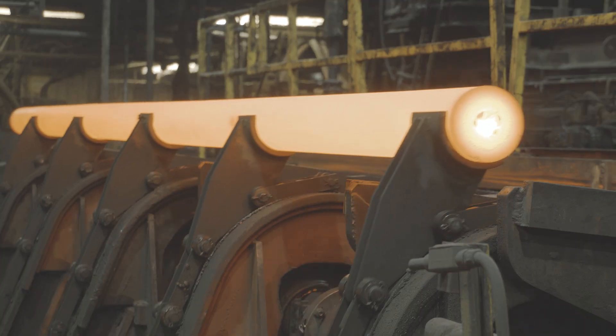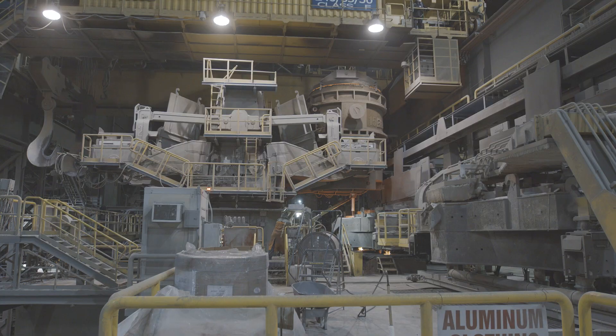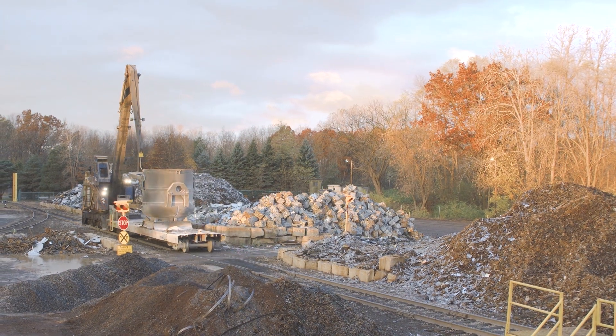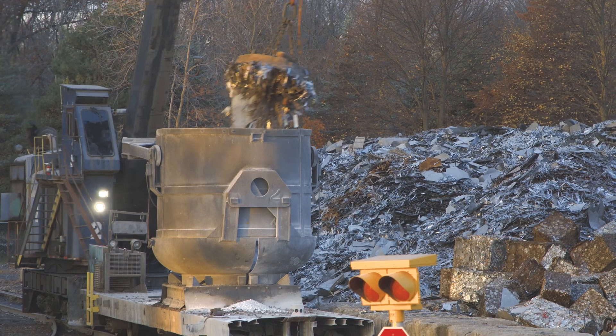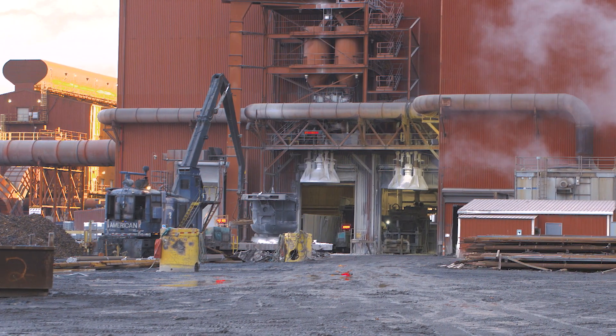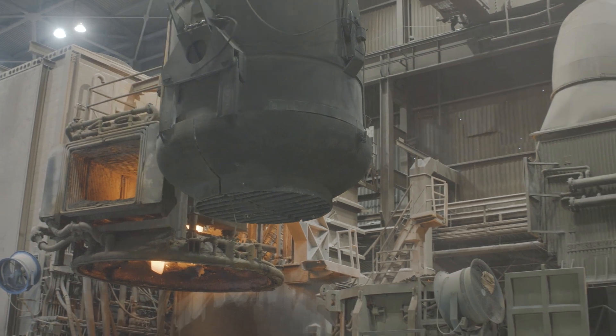That strength is our process, our people, and our technology. Our process begins with scrap steel, which has been selected and sorted to meet our customers' requirements and to maximize the efficiency of the melting process. The scrap metal is charged into the electric arc furnace.